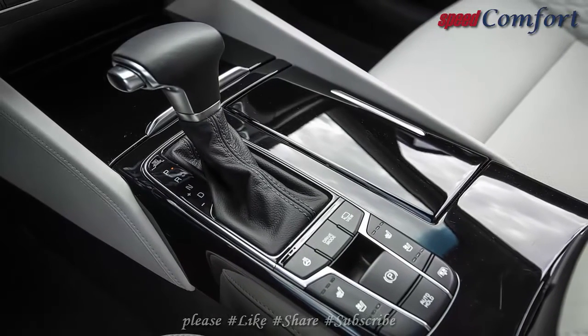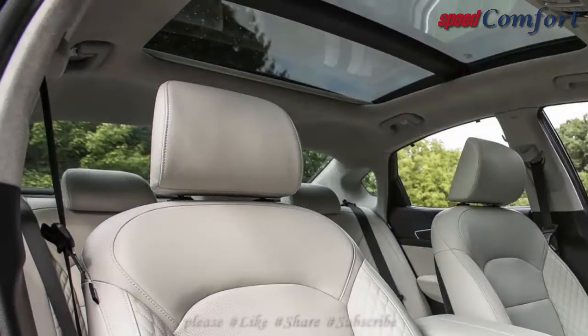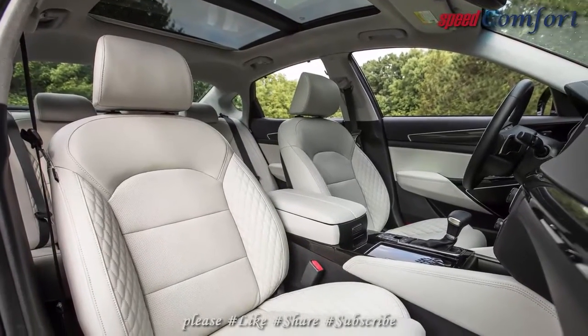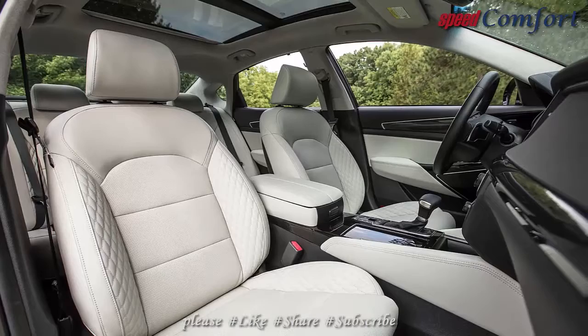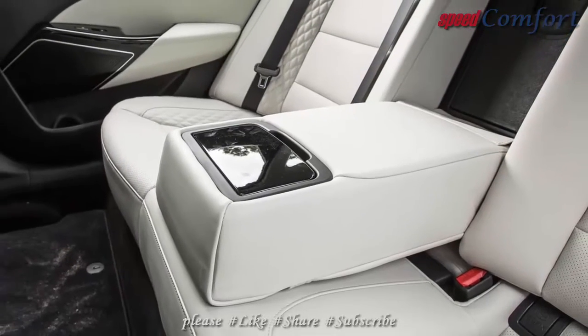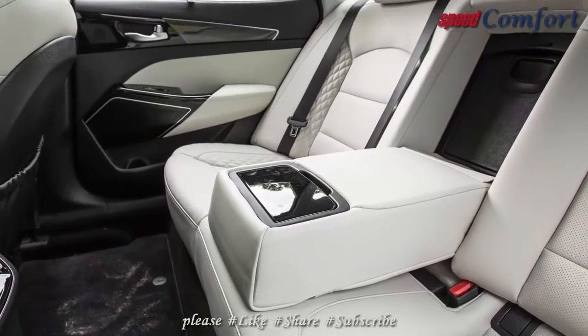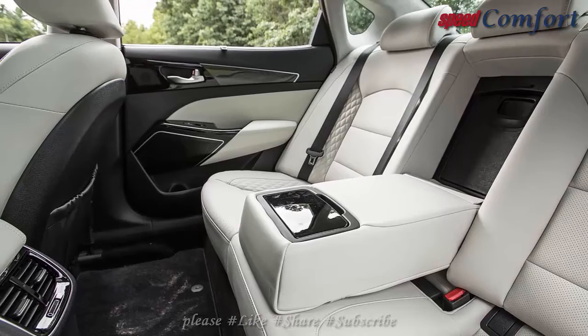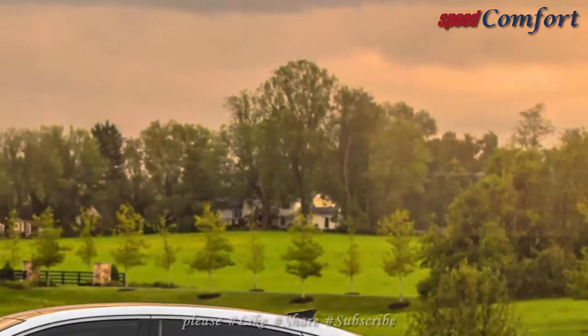While not as quick as its rivals, the Cadenza's V6 engine is velvety smooth and competent. The transmission could be more refined, but the smart driving mode makes the most of the powertrain's capabilities. The Cadenza is no slouch — 6.7 seconds from 0 to 60 mph is plenty of pep, but it's still one of the pokier cars in this segment.